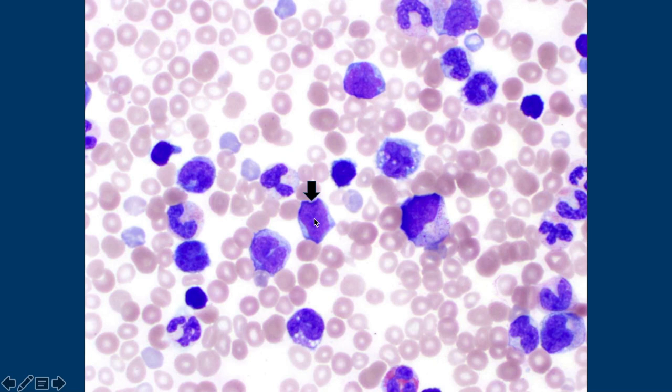I seem to remember that kids with Down syndrome get something unusual where they get lots of white cells that gets confused with leukemia, but that's normally in newborns. That's called transient abnormal myelopoiesis, and it usually goes away — it usually happens in the first few months, not in a two-year-old.